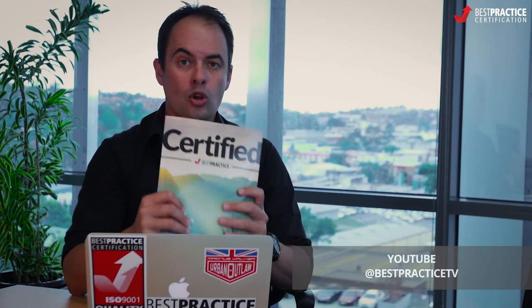There is a huge amount of information in Certified. It's all free — download it from the description below. Make sure you subscribe right here on Best Practice TV. Bye for now.